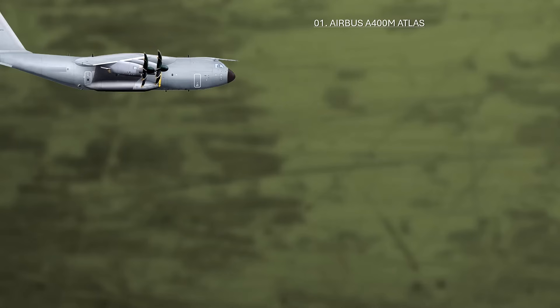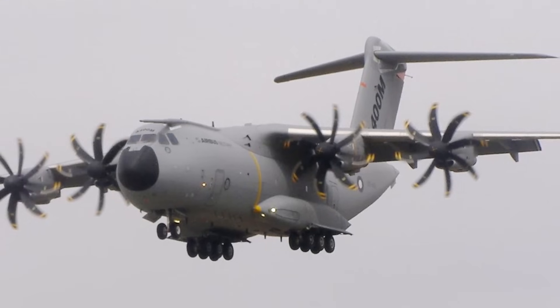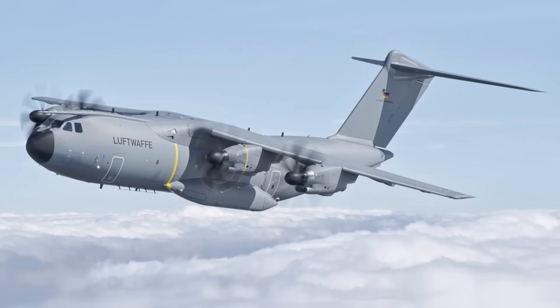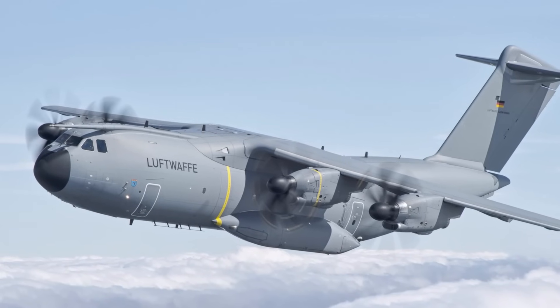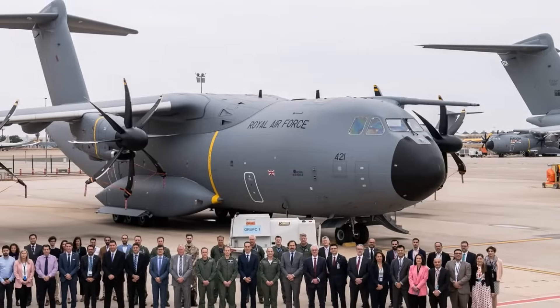Number one: the Airbus A400M Atlas, a military transport aircraft designed by Airbus Military. The aircraft's fuselage is manufactured in Germany, while the wings, made from composite materials, are produced in the United Kingdom. The final assembly takes place in Spain. Powered by four turboprop engines, the Airbus A400M serves primarily as a tactical airlift aircraft but also has strategic airlift capabilities and can function as a flight refueling aircraft.